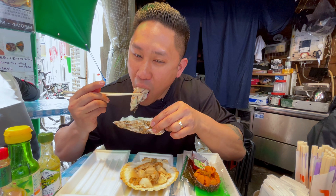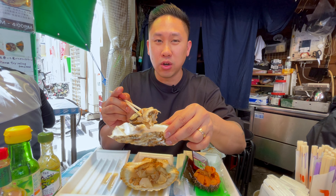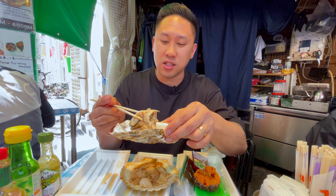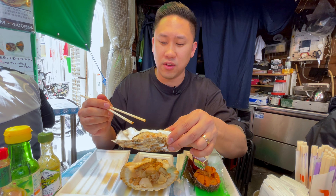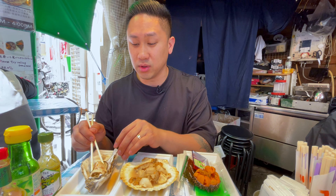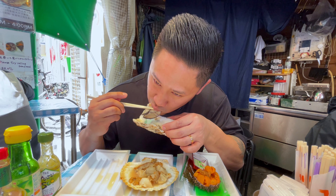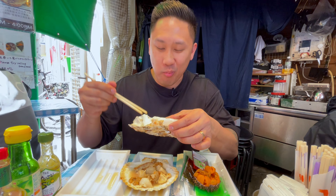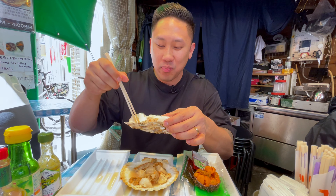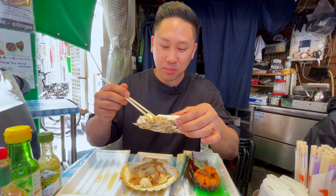Itadakimasu. That is really fresh. It's a little briny but does not taste like the sea. It's actually really fresh and it doesn't have that foul taste that I usually taste in oysters. It just tastes very clean to me. That was really really good. I'll take another bite and save the rest for my wife.